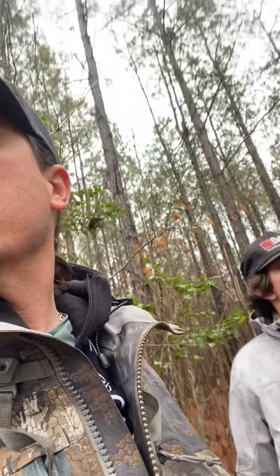What's up? We're out here scouting for turkeys on a lease that we went in with some guys on. We usually don't private land hunt, but got JJ out here with me.